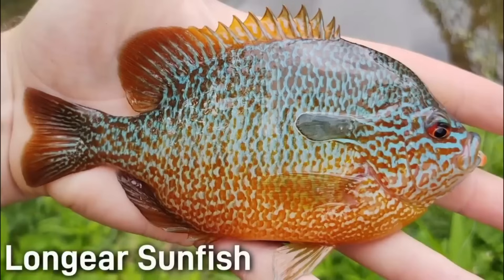The long-eared sunfish is one of the most vibrant species in all the Lepomis family. This fish is commonly identified by its extended dark ear flap and bright blue and orange body. On average, this fish is about 5 to 6 inches.